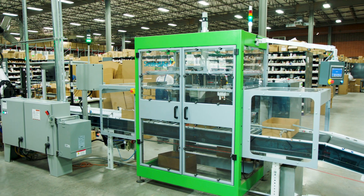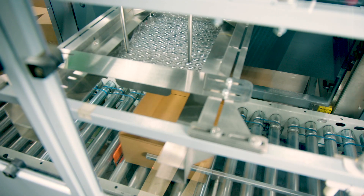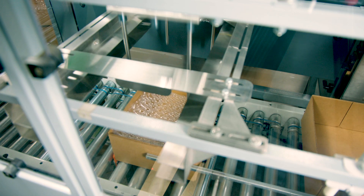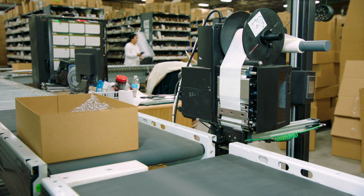We added the InstaSheeter Select to automatically insert our inflatable bubble wrap into the top and bottom of the box for Jerry's Artarama. It also helped control the amount of material that is being put into the box.